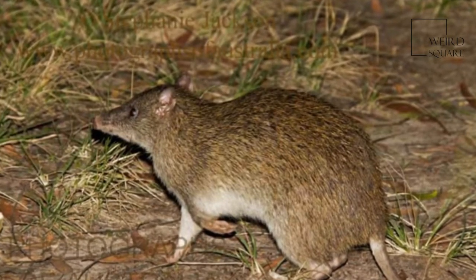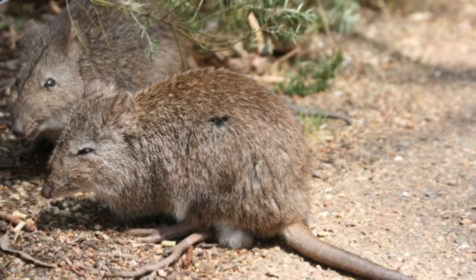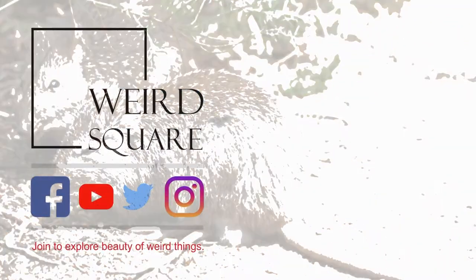Southern Brown Bandicoots are nocturnal and omnivorous, feeding on insects, spiders, worms, and plant roots.